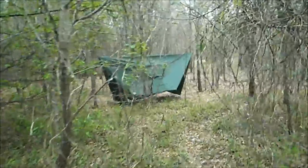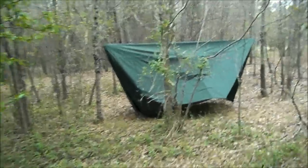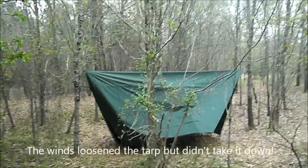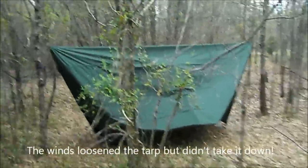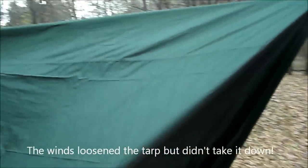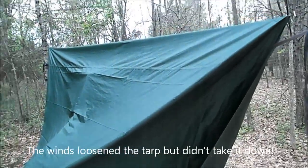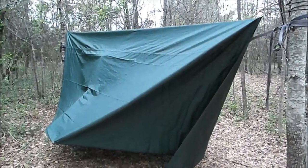Okie dokie boys and girls — last night we had winds with rain approaching 70 miles per hour. I came back out here and closed up the ends on this Chinook 14 by 12, and I actually thought when I came back out today it was going to be blown down, because those were some big winds.